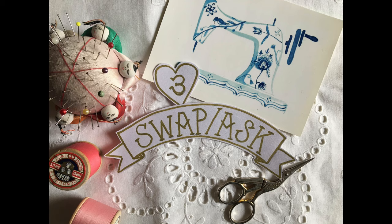My third tip for sewing on a budget is to swap. Swishing parties, where you swap items of clothing, have been a really big thing and a lot of fun — there's no reason why you couldn't do a similar thing with your dressmaking items.